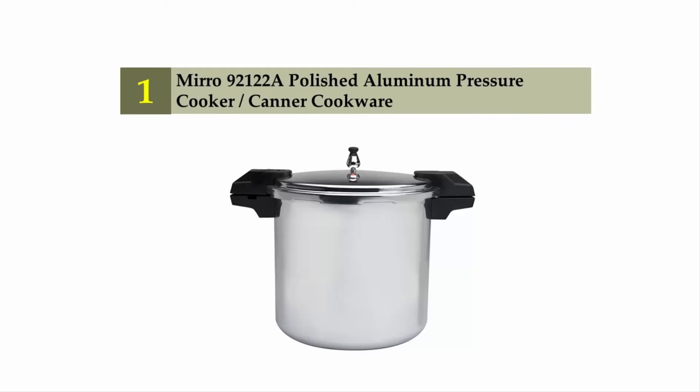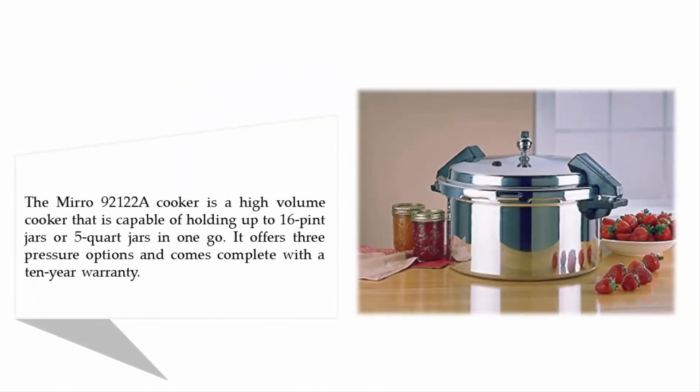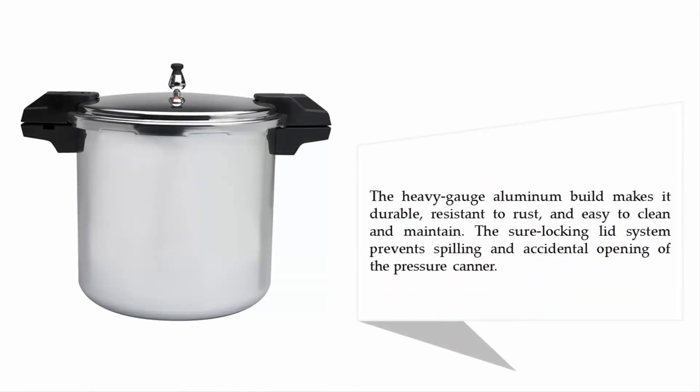And coming in at number 1 on our list: Miro 92122A Polished Aluminum Pressure Cooker Canner Cookware. The Miro 92122A is a high-volume cooker capable of holding up to 16 pint jars or 5 quart jars in one go. It offers three pressure options and comes with a 10-year warranty. The heavy-gauge aluminum build makes it durable, resistant to rust, and easy to clean and maintain. The locking lid system prevents spilling and accidental opening of the pressure canner.